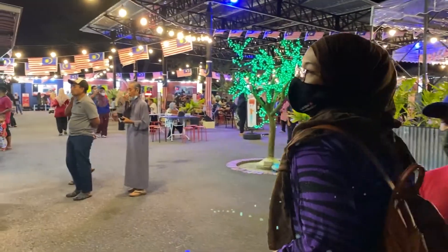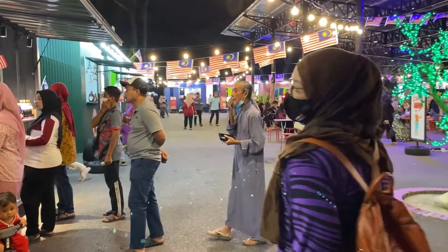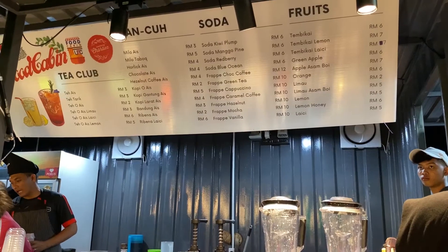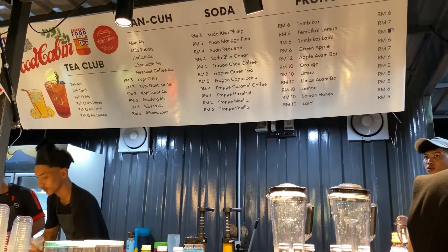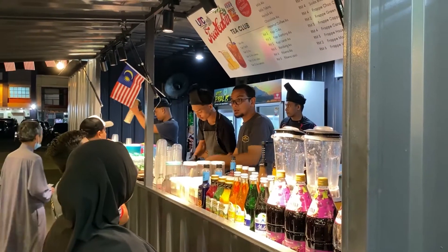Konsep Medan Selera di sini, mereka menyediakan cabin untuk setiap penjual. Macam kita nampak sekarang ni, cabin pertama kita ada yang jual air. Ni cabin pertama yang kita nampak.